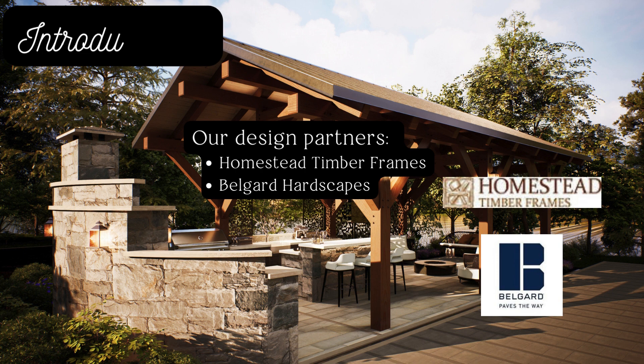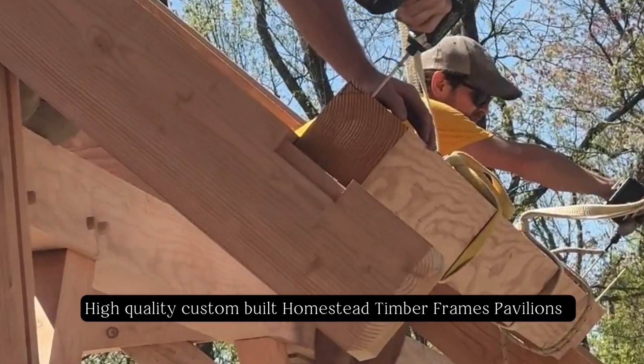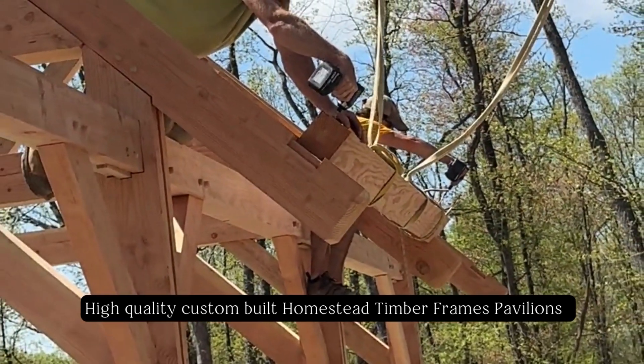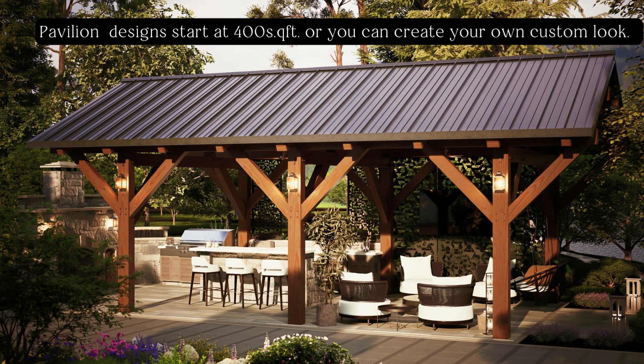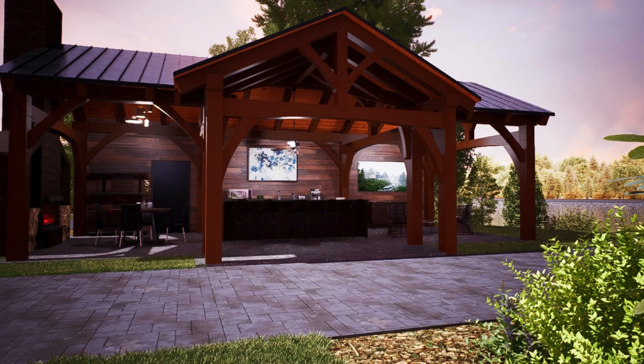When it came time to design and build the additions and pavilions, Locker's Southern View developers turned to Homestead Timber Frames, local Tennessee experts in creating custom, handcrafted structures that stand the test of time. Homestead has designed several different designs that will be available to purchase as upgrades to customize your RV lot and enhance your enjoyment of the outdoors.